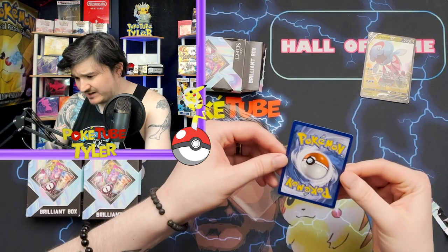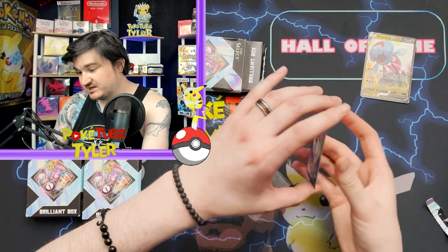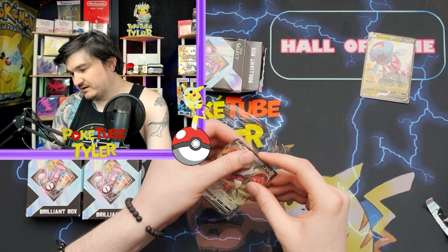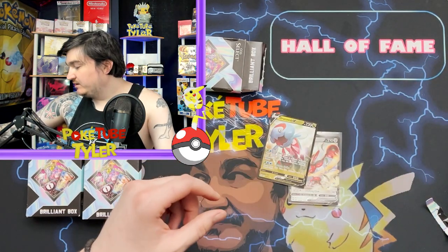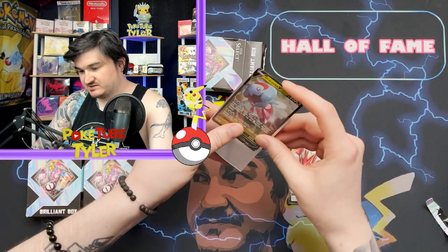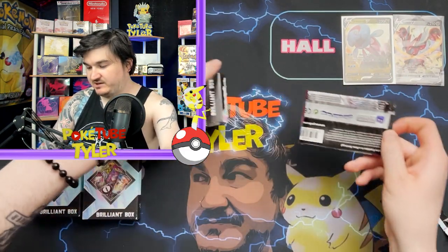Next one here — checking out the back again. Quality-wise on the back, not too bad at all. We got Scizor V. I believe Scizor V is from Darkness Ablaze. We'll sleeve it up in this Shining Fates sleeve. Those are our first two ultra rares in the first box. Let's check out the first pack.